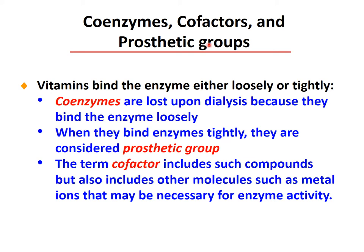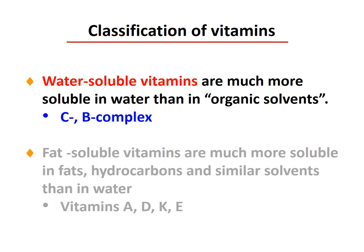Vitamins bind to enzymes either loosely or tightly. As coenzymes, they are lost upon dialysis because they bind to enzymes loosely. When they bind tightly, they are considered prosthetic groups. The term 'cofactors' includes such compounds but also includes other molecules such as metal ions that may be necessary for enzyme activity. We classify vitamins into two major groups: water-soluble vitamins, which are much more soluble in water than in organic solvents, such as the C and B complexes, or fat-soluble vitamins, which are more soluble in fat, hydrocarbons, and similar solvents.